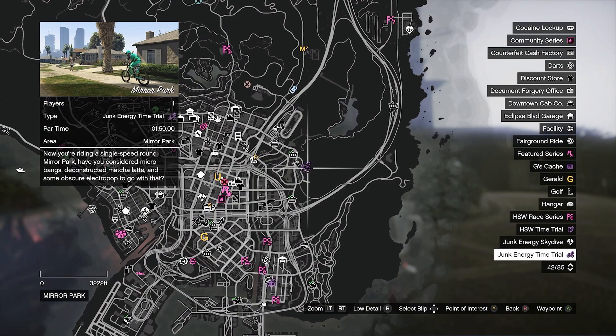Today for your junk energy drink time trial we have Mirror Park. These junk energy time trials are double money and double RP for the week, and they change daily so you'll have to search around the map for them.